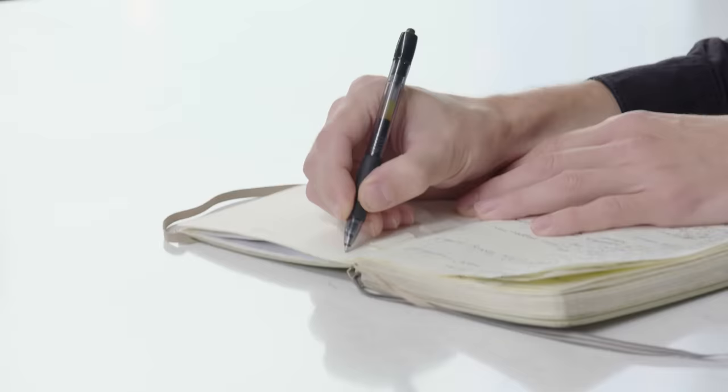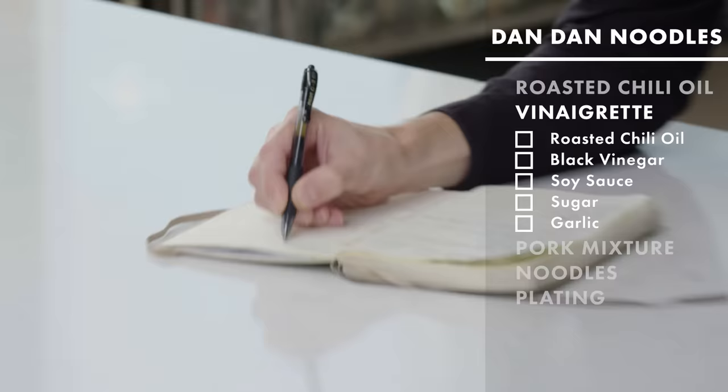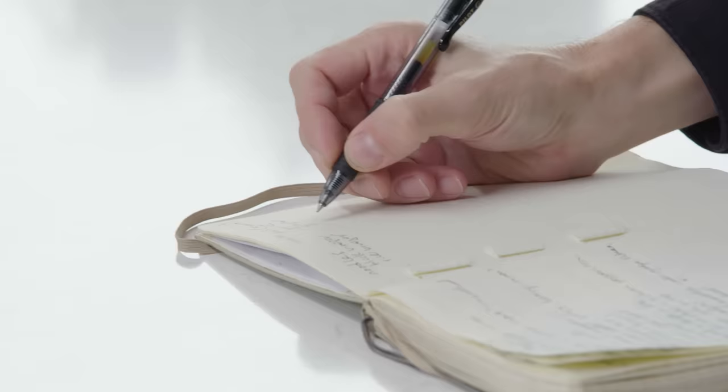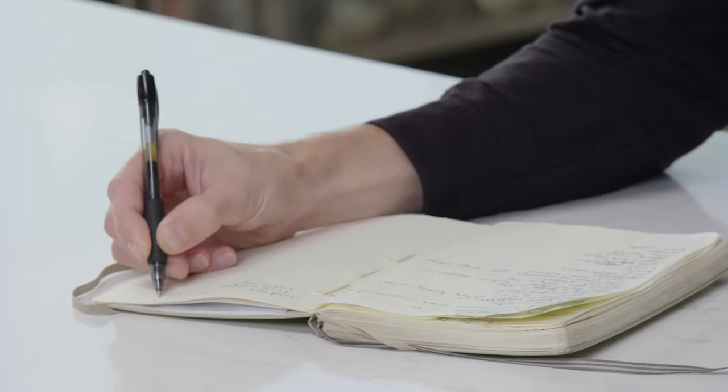I'm trying to break down the components of this dish in my mind: cooking off the noodles, the pork mixture, and then scallion and peanut over the top. I think we need to try a few different types of vinegar — black vinegar and rice vinegar — along with garlic, ginger, and sugar as an option for building up the sweetness of that pork mixture. We need ground pork, dried whole red chilies, and a thin wheat-based noodle.